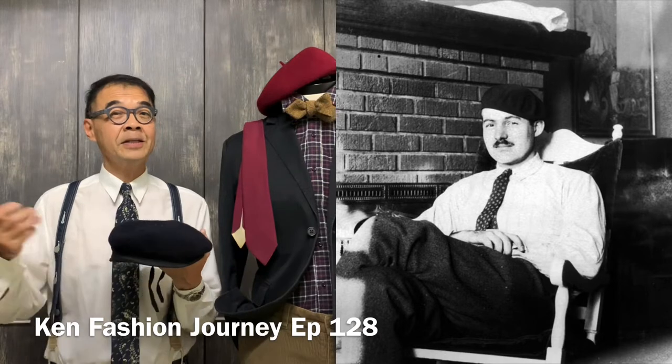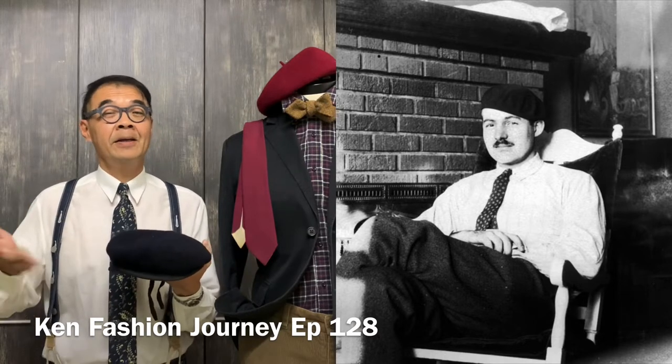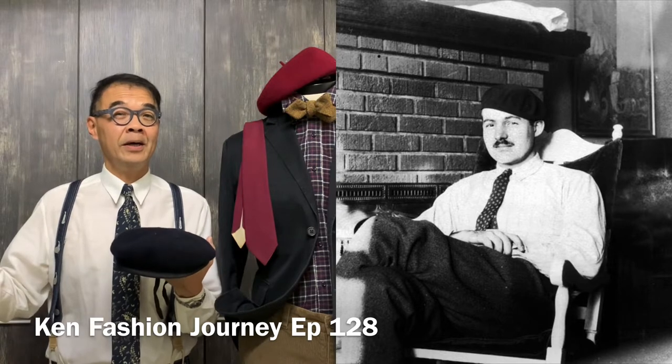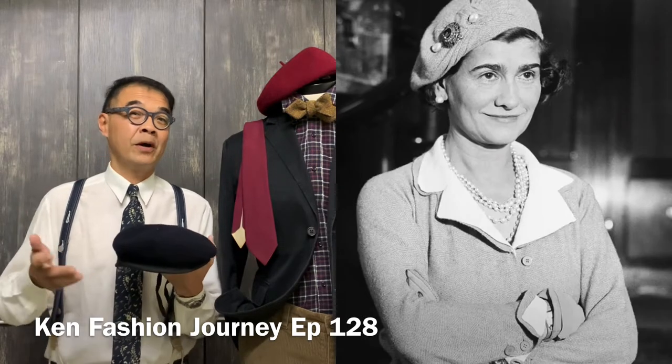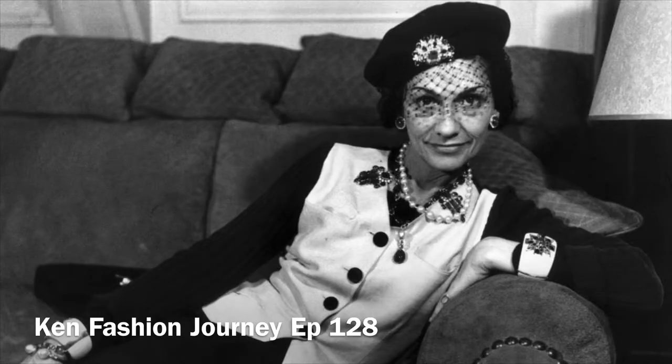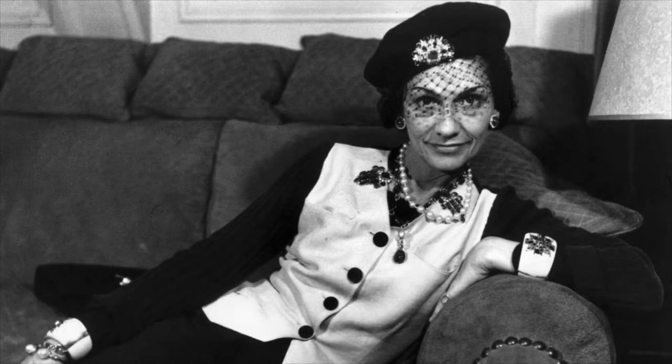At the same time, artistic people in the arts like Ernest Hemingway also adorned a beret, and of course a famous lady like Miss Coco Chanel was also spotted in a beret.